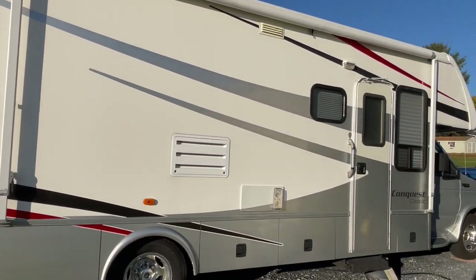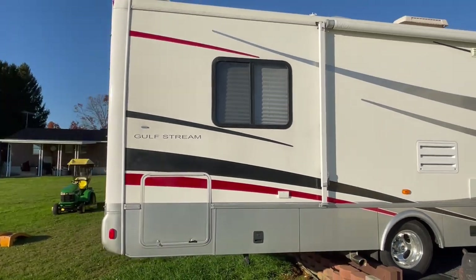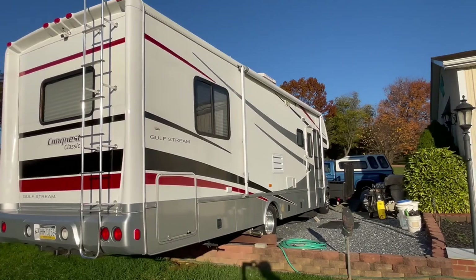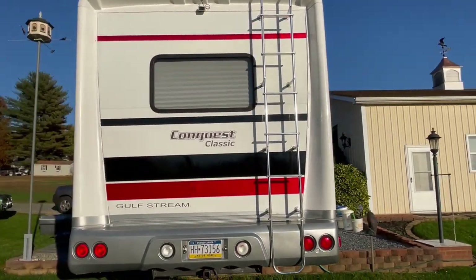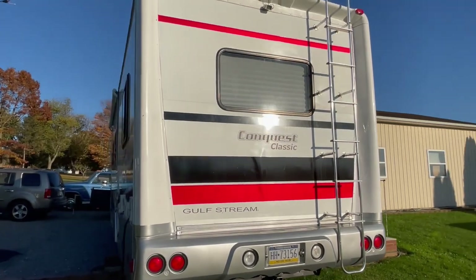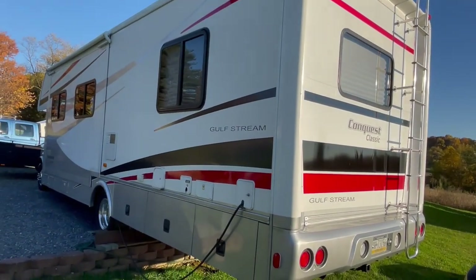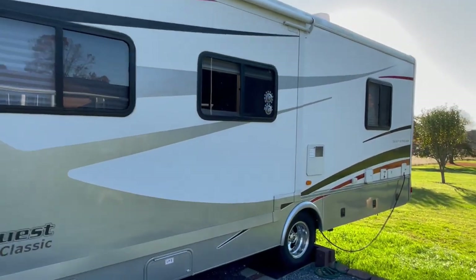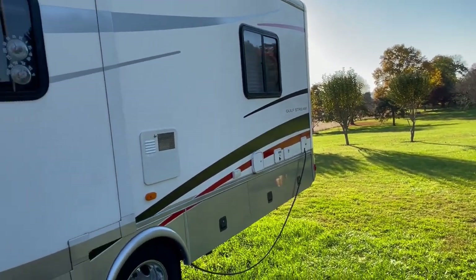Up next, we have a beautifully maintained motorhome. This is a 2004 Conquest Classic, 32 feet long, and built on Ford's E-450 Super Duty platform. This has the V10 motor in it, 6.8 liter displacement, and boasts an original 30,688 miles, which is incredibly low. This is a beautiful example of this camper. The inside is immaculate, and the exterior is as well.